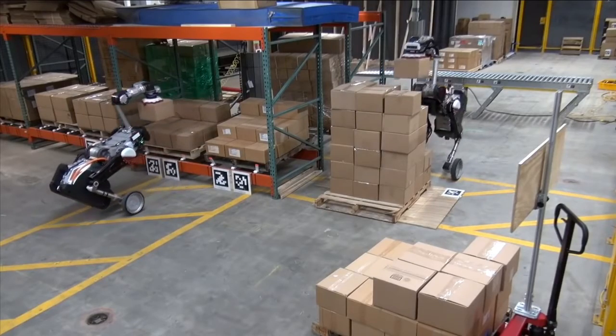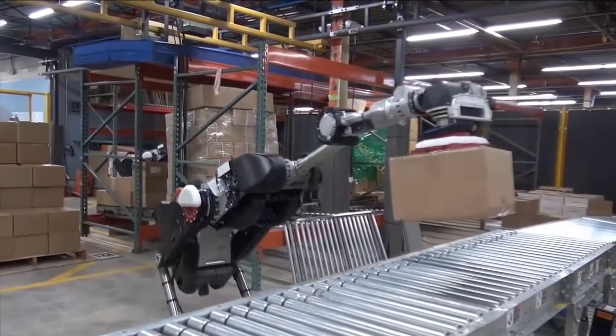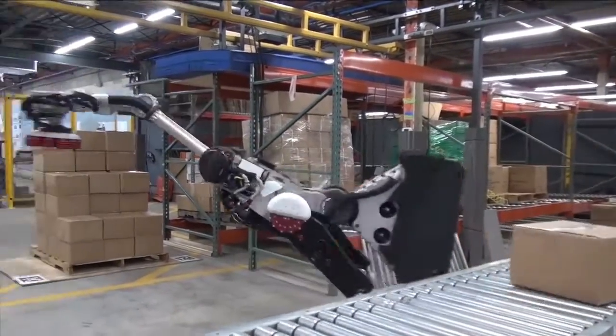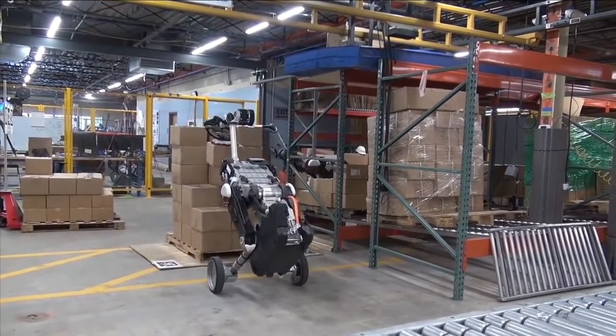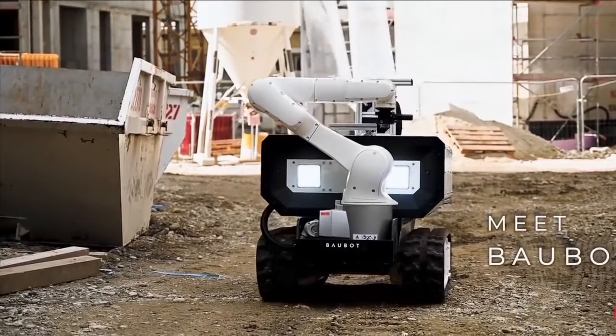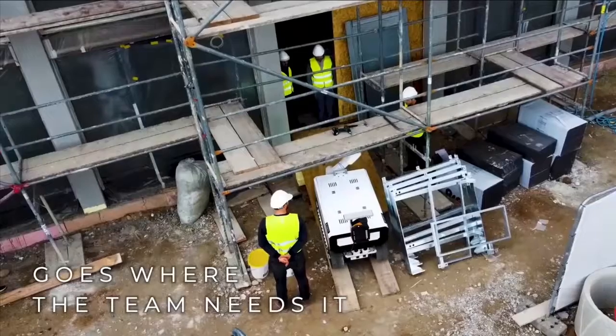Whether you are a job site manager, sensor developer, performer, or anything in between, Spot is the adaptable platform you need to inspect, sense, perform, and more. It can run at 5.2 feet per second, has 360-degree cameras, and can operate in temperatures ranging from 4 to 113 degrees Fahrenheit. With its API and flexible payload interface, the robot can be easily customized for desired tasks.